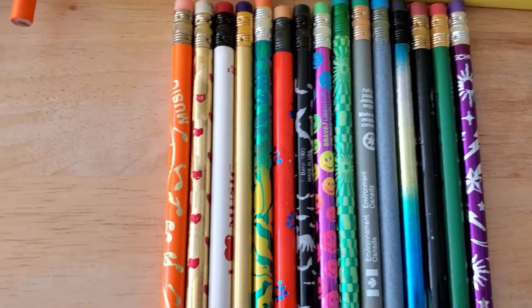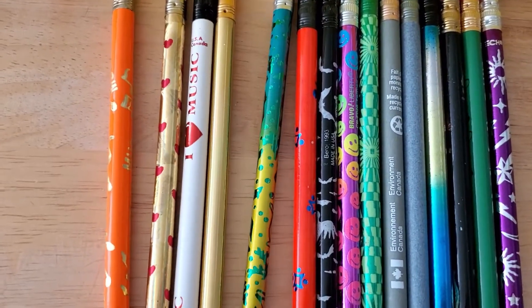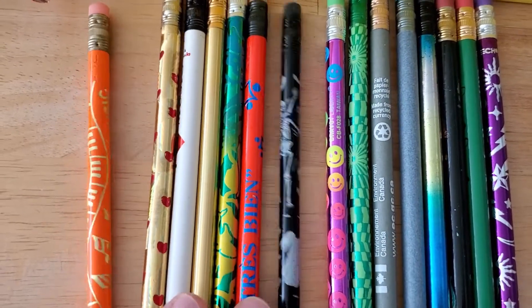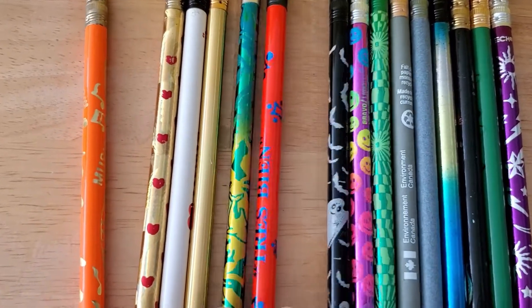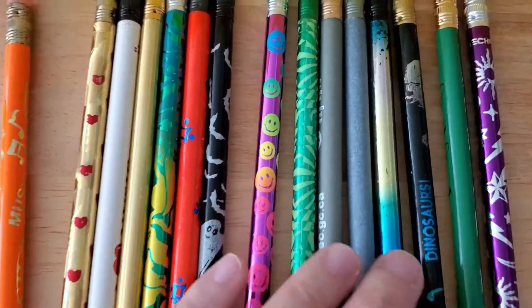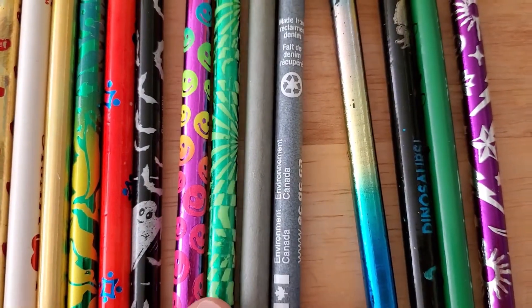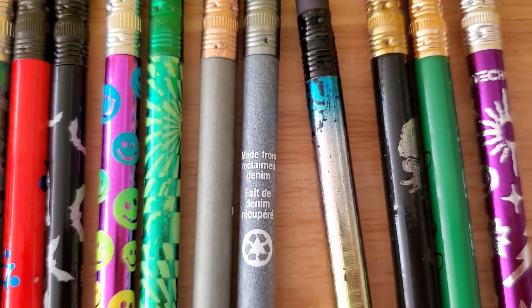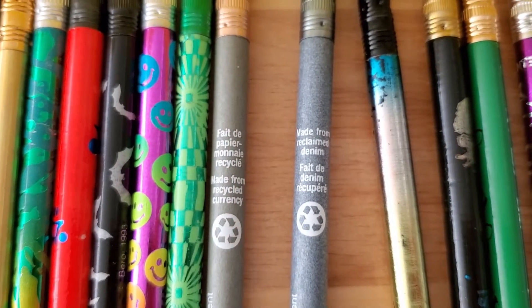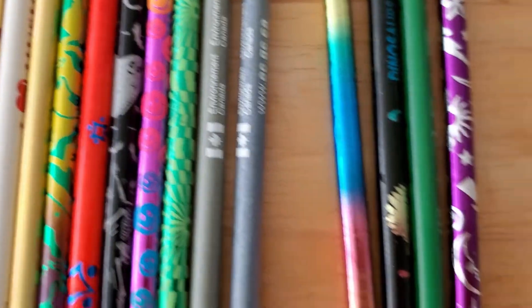And here is some more — a music one, hearts, more music, shiny gold, more generic shiny ones, another French one, Halloween, happy faces. These Canadian ones are cool — they're made out of reclaimed denim. And this one is made from recycled currency, so I think $20 bills, because it's kind of green. It's pretty neat.